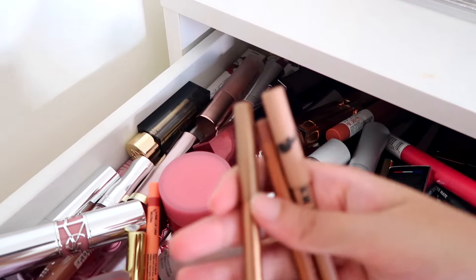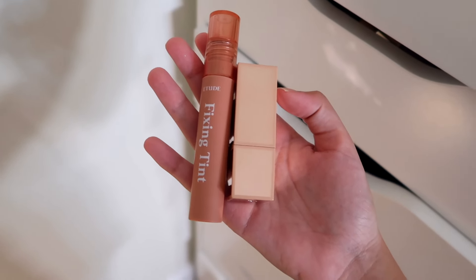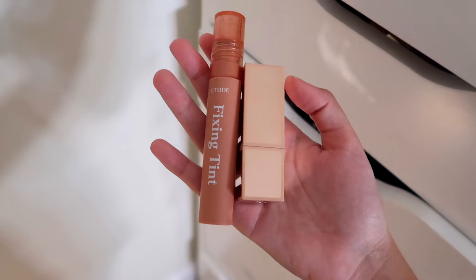Look at my gigantic lip collection — it's honestly insane. I'm gonna pull a bunch of options: from Etude House the Fixing Tint, and then my Patrick Ta 'Oh She's Single' lipstick. As you can see I picked quite a few things from my collection — some things I really haven't gotten much use out of, or maybe used once or twice, which is crazy when you have a bigger collection.